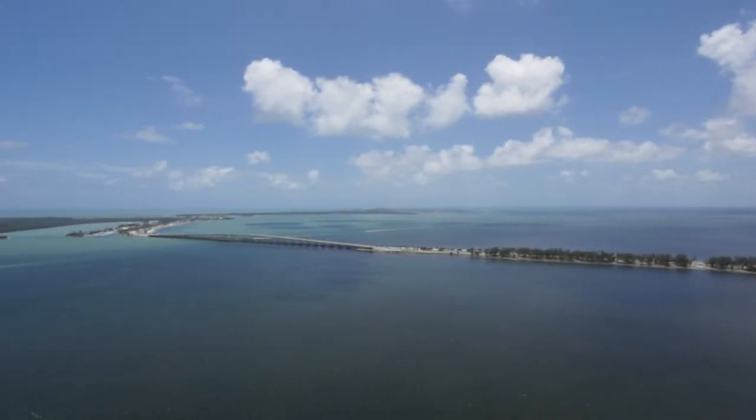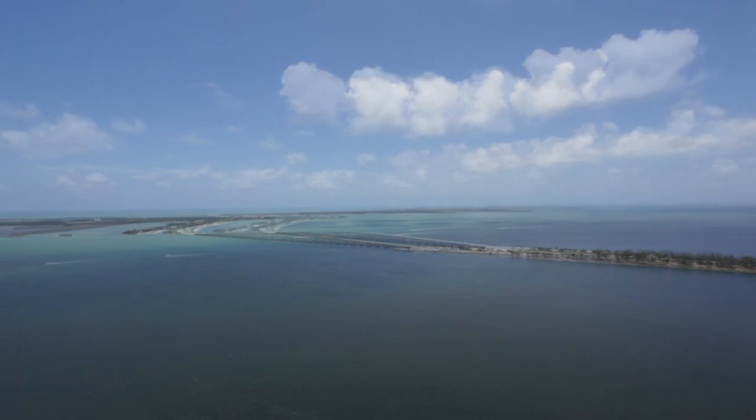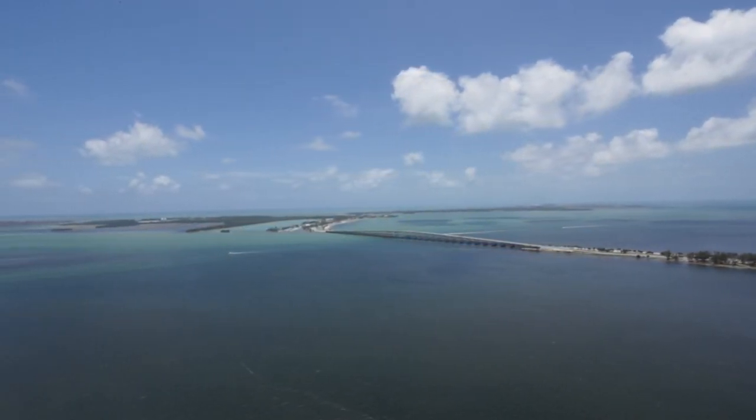Let this be your vision of life, just minutes from the Gables, The Grove, Key Biscayne, and Miami Beach.